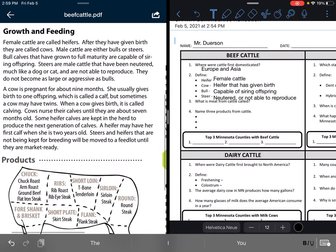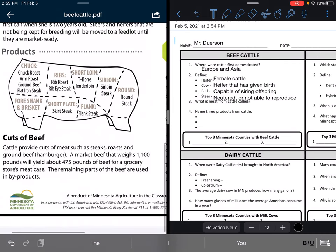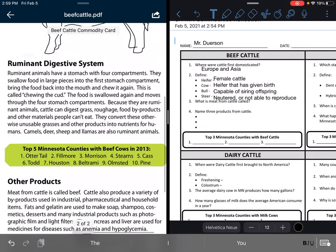Let's look at products and cuts of beef. Cattle provide cuts of meat such as steaks, roasts, and ground beef or hamburger. A market beef that weighs 1,100 pounds will yield about 475 pounds of beef for a grocery store's meat case. The remaining parts of the beef are used in byproducts.